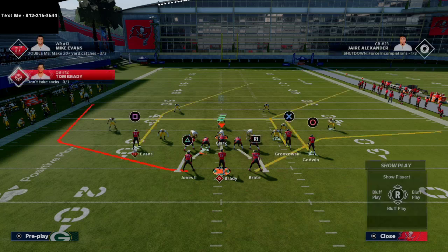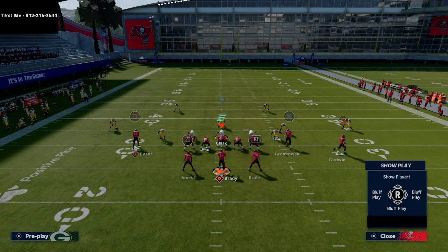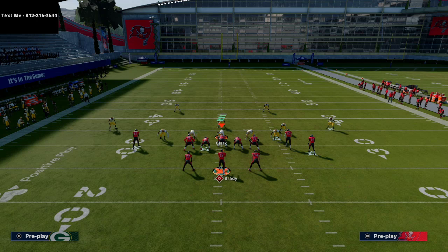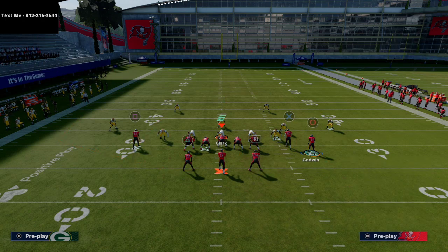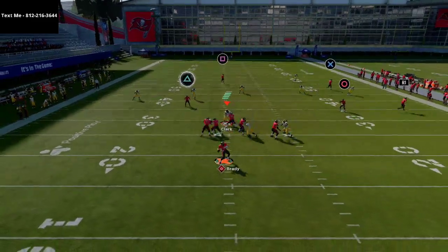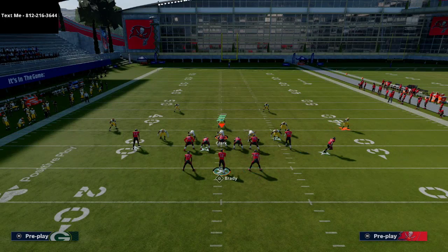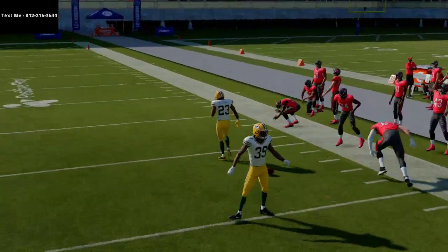Cover Two does the best against this, but if you get your receiver out to the numbers, Cover Two kind of leaves him alone for a quick 5 to 7-yard read. Also, with the corner route on the flood side of the formation against Cover Two, the corner route still has a ton of space — the safety gets pulled toward it, and most of the time the corner route should be open at will for an easy first down.